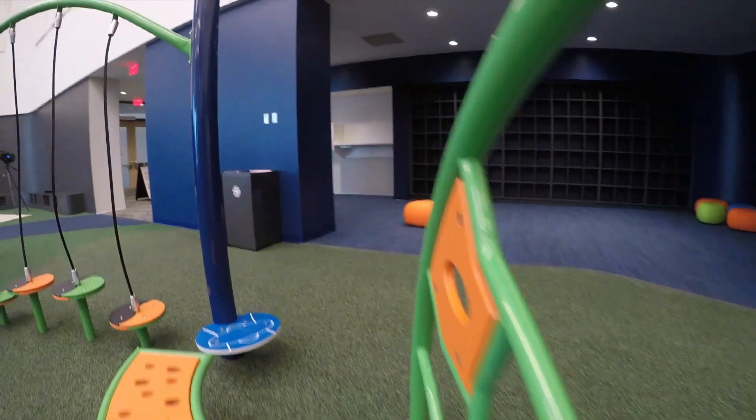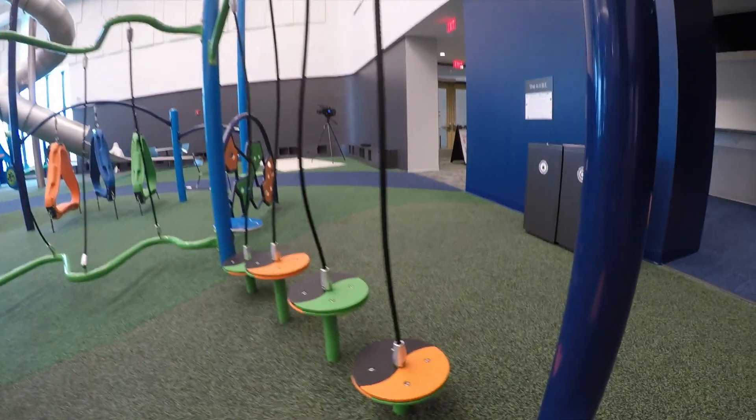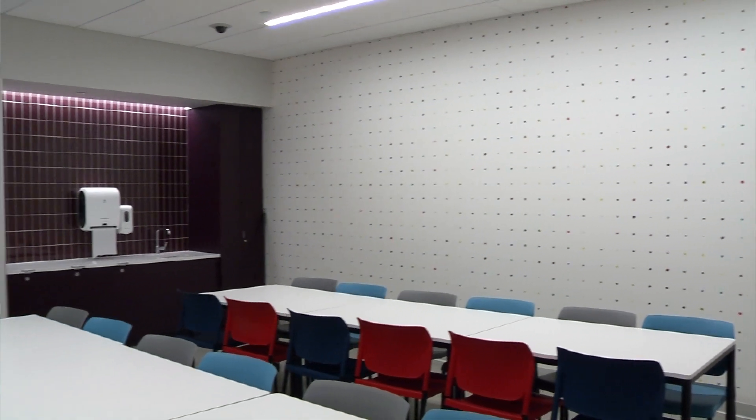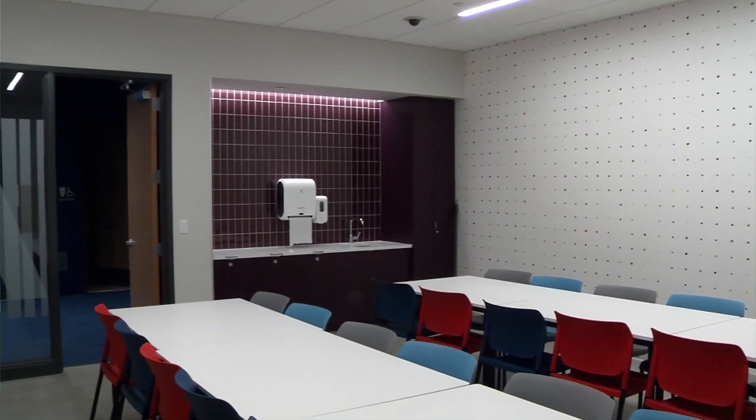For those wanting to plan a party, party rooms are available for rent, adjoining the playground so kids can come and go on the playground and also access other parts of the activity center.